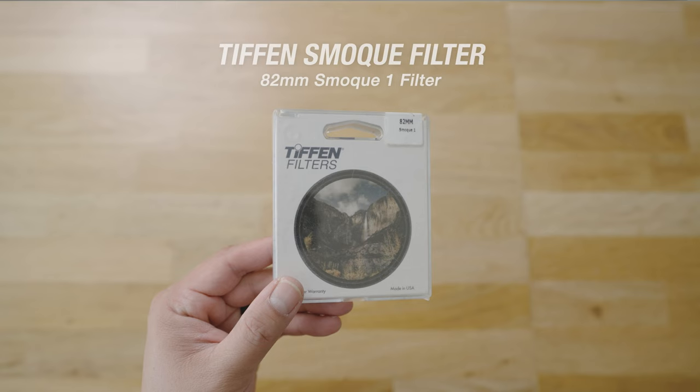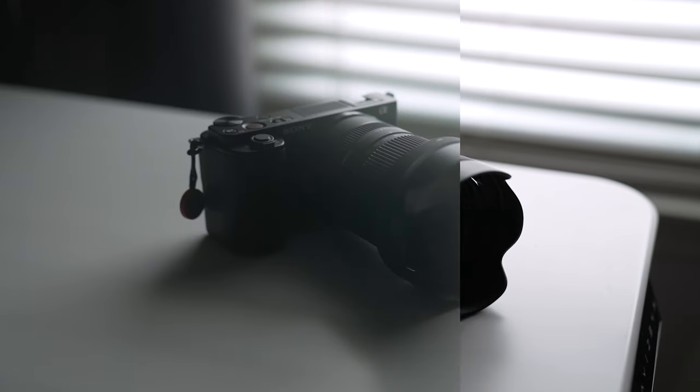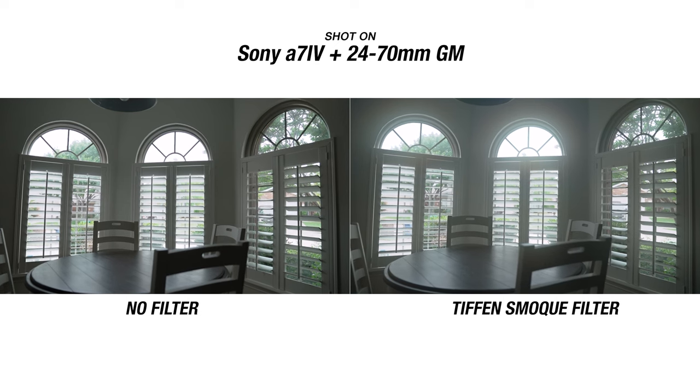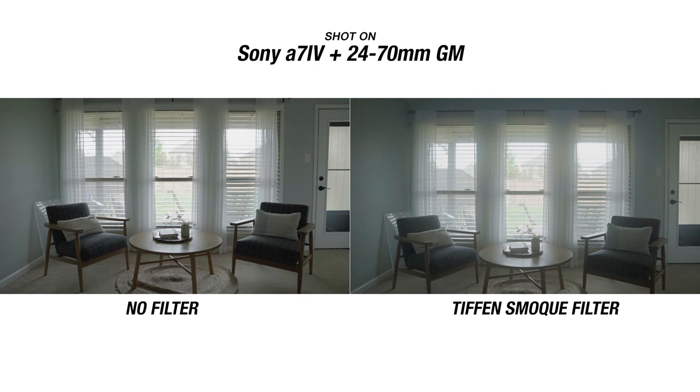The last camera accessory I recommend is something completely different — it is a smoke filter. I've never used a smoke filter before, but my friend Valentina V recommended this. It pretty much emulates that foggy look you'd normally see from a fog machine. This filter is actually used on the show The Marvelous Mrs. Maisel, which is set back in the 1950s or 60s and has a lot of foggy-looking scenes. If you don't have access to a fog machine, putting this filter on your lens really emulates that look pretty well. There are different intensities — this is the one-fourth version, and anything above that I think is a bit too much. Just take a look at these shots — it looks really, really cool. If you want to create cinematic looks, definitely check out a smoke filter.